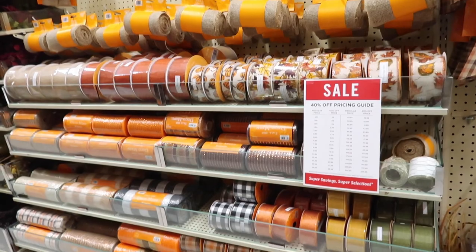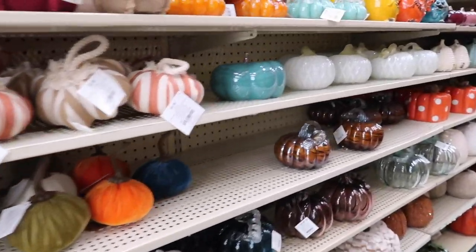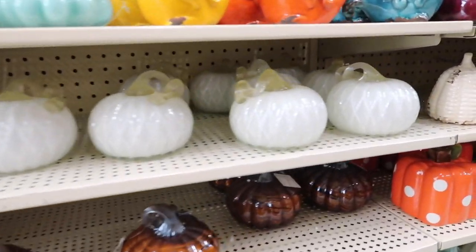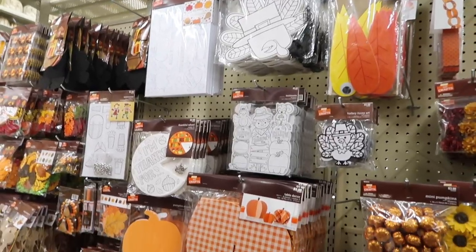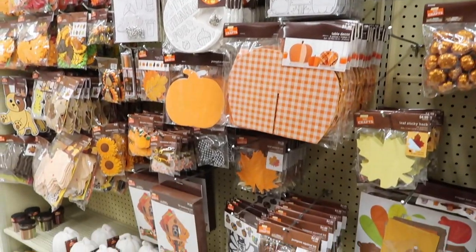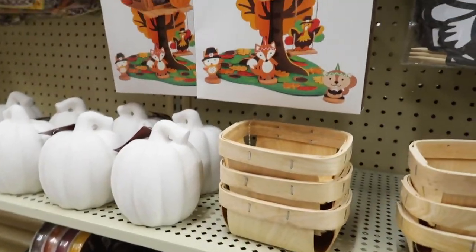They had so many decorative pumpkins it was unbelievable, and they also had a ton of really fun little craft kits to do with the little ones, which I will definitely be going back and picking something out with Marcus and Coco because I think they would love it.